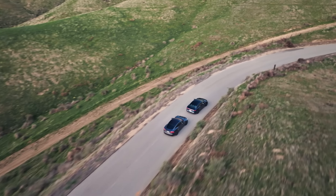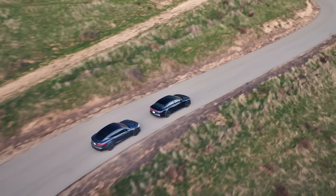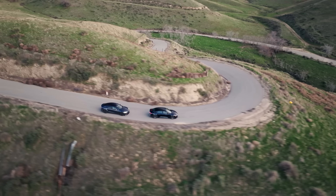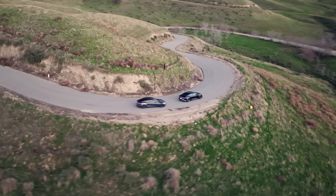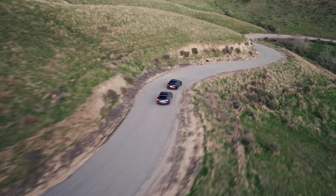Over the course of our three days with the Sapphire and the Plaid, we did far more than just drag racing — from extensive limit testing and range testing to driving the cars on all manner of roads and in different conditions. We wanted to deep dive into comparing these two vehicles.